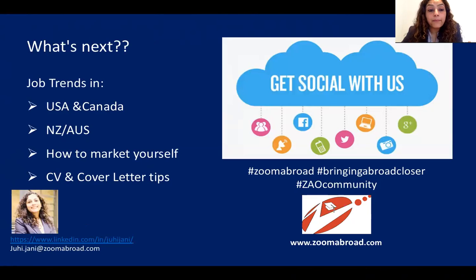It was wonderful interacting with you. I look forward to seeing you all in my next webinar where I'll be talking about the USA and Canada — again preferred destinations for students — and we'll dig deep into job opportunities available while studying and post-study. If there are no more questions, it's time to sign off. Take care and I'll see you all in my next webinar.